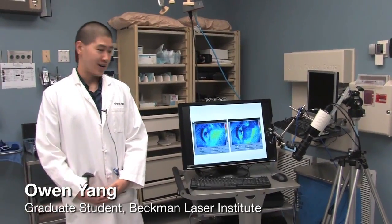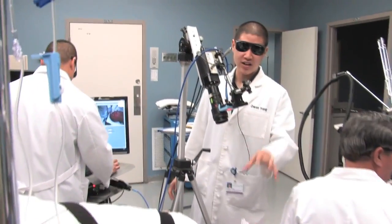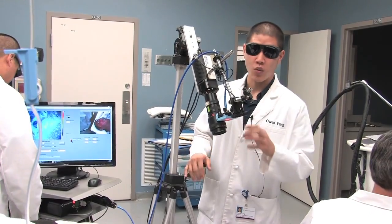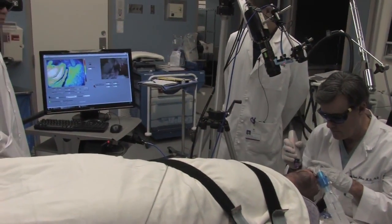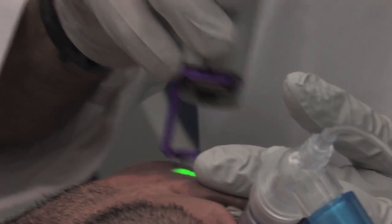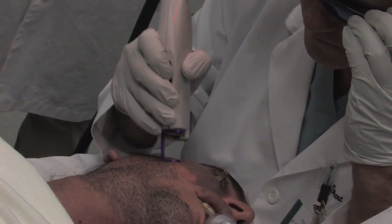Hi, my name's Owen Yang. I'm a graduate student here at the Beckman Laser Institute, and I work in the laser speckle laboratory. The project we're working on right now is using laser speckle as an instrument to help treat port wine stains, giving an indication of whether or not blood vessels have been coagulated successfully post-treatment. It's a laser speckle system — we shine a laser on the surface and the light that comes back gives us information about how much blood flow there is on the surface of the skin, mostly the blood perfusion. I'm going to use a pulsed dye laser to coagulate the blood vessels underneath the skin of this port wine stain patient. The skin will look bruised after the laser treatment, but what we're looking for in the images is a reduction in blood flow that will tell us we clotted the blood vessels successfully.